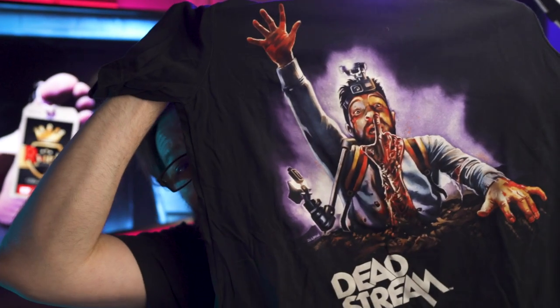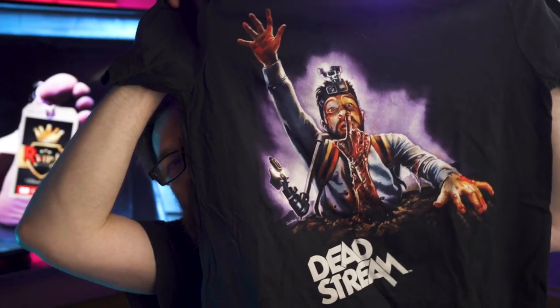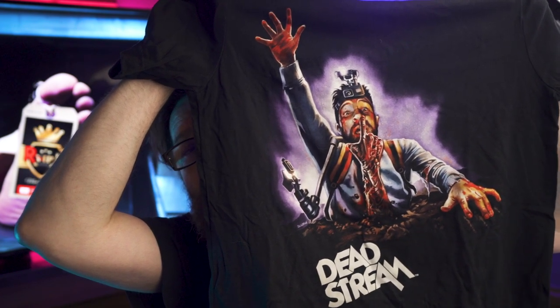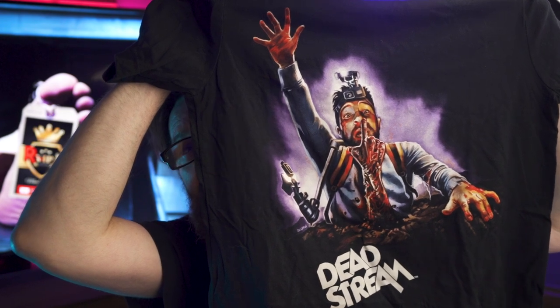I got the Deadstream shirt for myself and Danny. Then for Sammy — the little horror connoisseur — I got him this shirt mirroring that infamous Evil Dead artwork. I'm actually going to Hawaii next week to visit them and give them their shirts, and of course I got one for myself in a larger size.